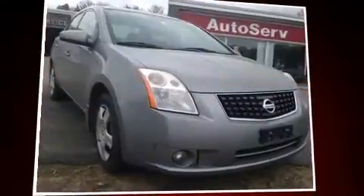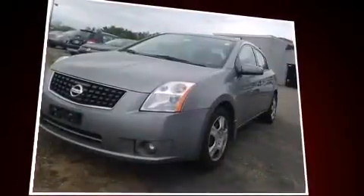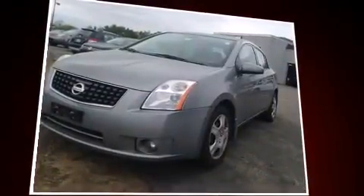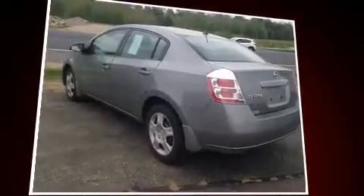You can expect a lot from the 2008 Nissan Sentra. This four-door, five-passenger sedan is still under 75,000 miles. Smooth gear shifts are achieved thanks to the two-liter four-cylinder engine, providing a spirited yet composed ride and drive.